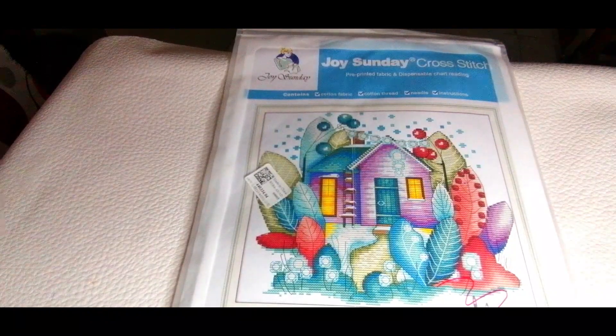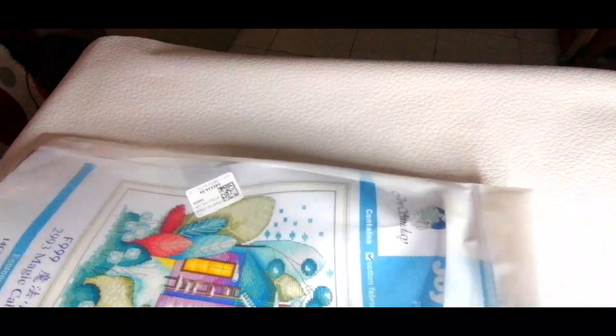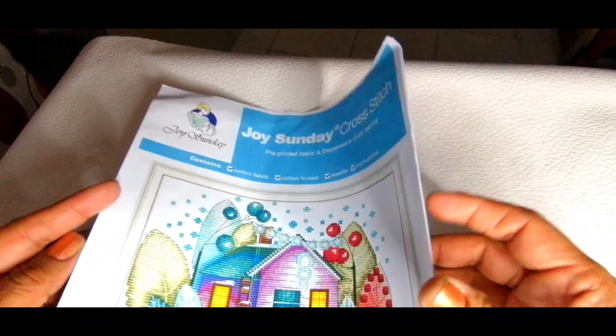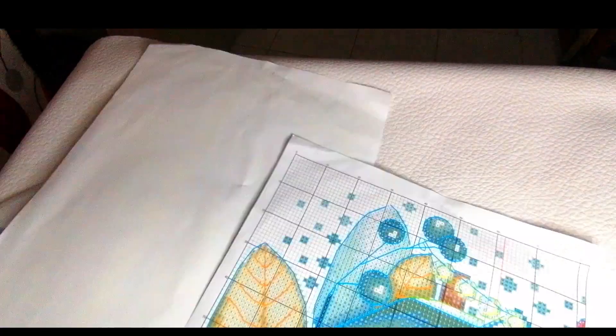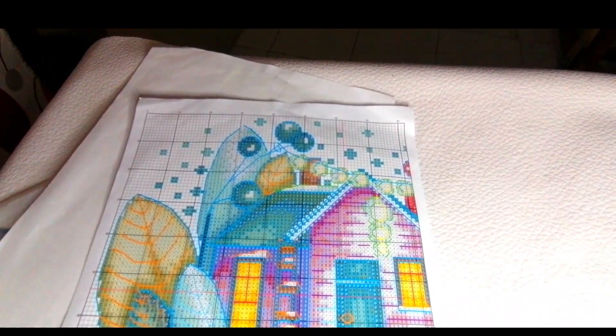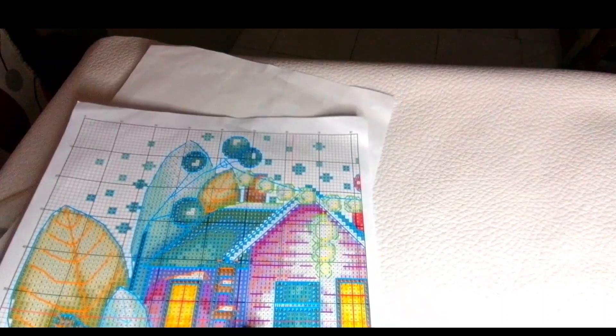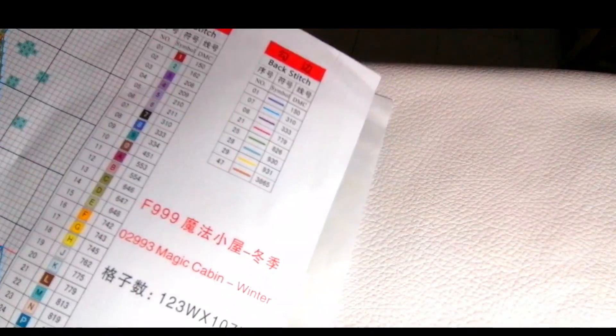Vamos a abrir este paquete, esta bolsa que trae el gráfico, para ver lo que contiene — hasta ahorita me ha llenado el ojo. Primero que nada les voy a mostrar que aquí viene en una hoja la fotografía, y por dentro viene el gráfico. Viene una sola hoja. Lo que pasa es que yo estoy acostumbrada a que viene como un libro, pero aquí están las dos partes en la misma hoja — horizontal, están las dos partes. O sea, en una sola hoja viene por atrás y por adelante el gráfico completo, por eso me sorprendió un poco.